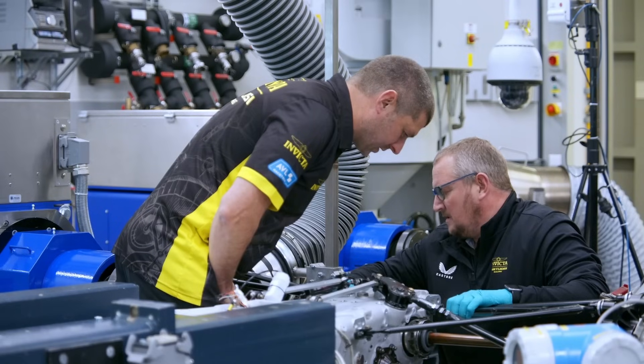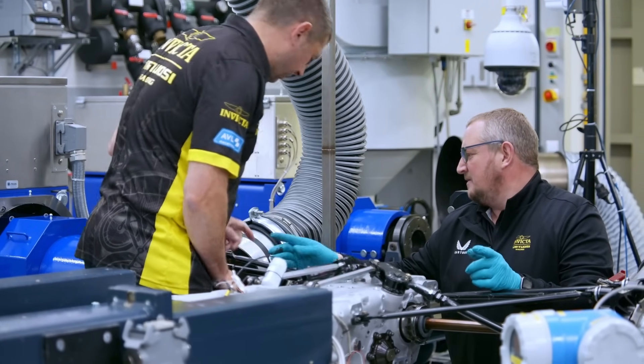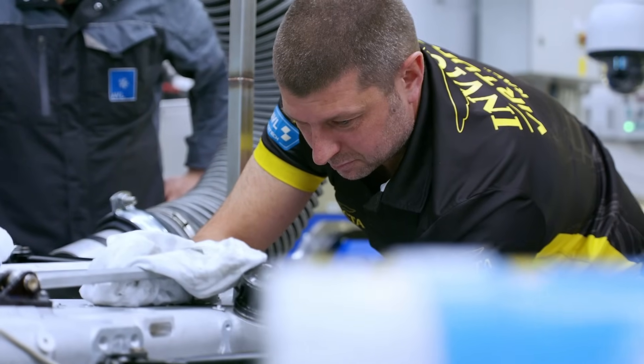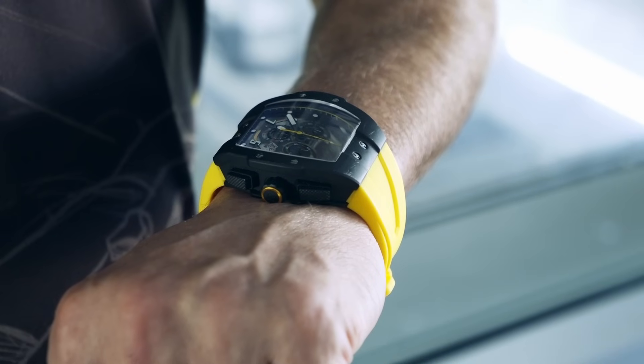Hi, I'm Jeff Speer. I'm one of the race engineers at Invicta Racing. We're here to characterize the differential and to learn more for the VSM model that AVL prepared for us in lap time simulation. We're hoping that will improve our lap time on track and also our understanding of how the gearbox and differential are working. Right now it's time for me to get down to the test bed and get on with our testing.